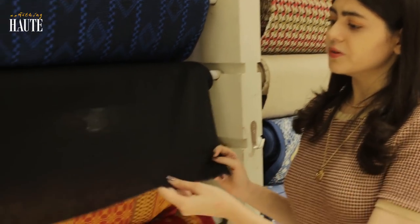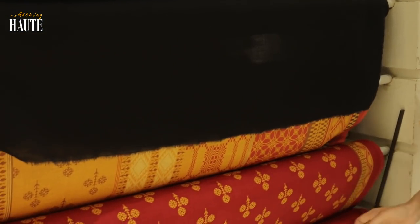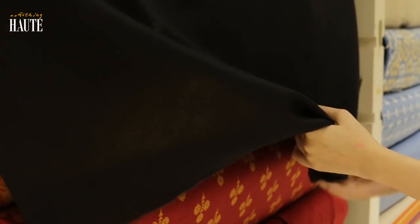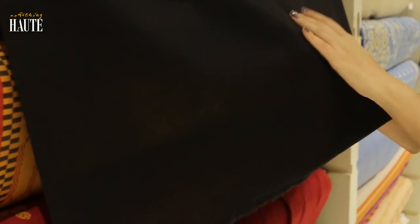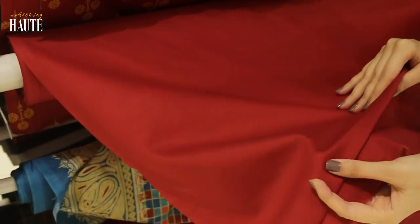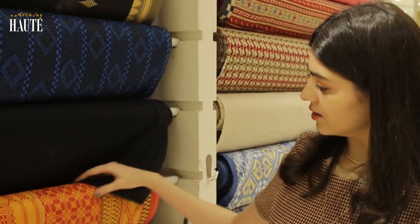And there are a lot of plain fabrics also, as you can see. Mujhe personally plain kurtaaz banane ka bohot shok hai, toh mein hamesha yahan se plain fabric leti hoon, because inka fabric bohot achcha hota hai — it's very durable. The color stays for a long time and it doesn't fade away. You can look at all these colors.